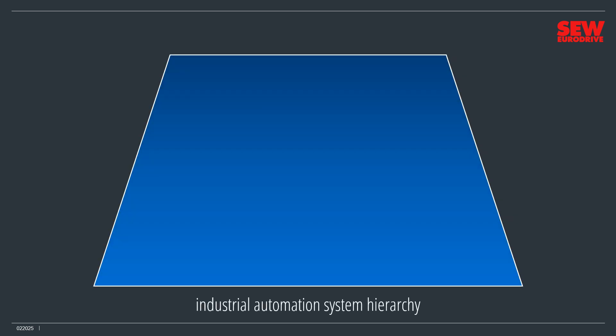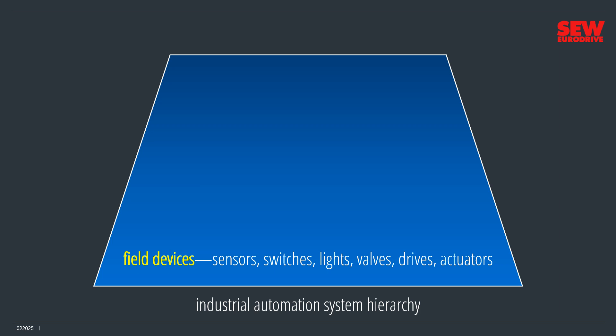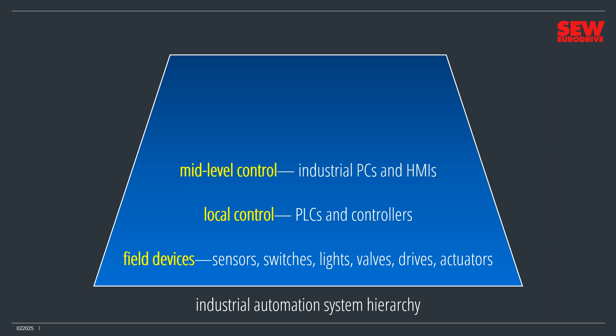Think of SCADA and other big industrial systems in layers. At the bottom are the field devices: sensors, switches, lights, valves, drives, and actuators. Actuators are machines that make things move — drives are one kind, but so are hydraulic and pneumatic cylinders and motors. Above them are local control devices, mostly PLCs and similar controllers, which provide the intelligence to run a small facet of the total operation. Above that are mid-level control devices — many are industrial PCs paired with HMIs — which coordinate the lower-level controllers and provide user interfaces for machine and plant operators.